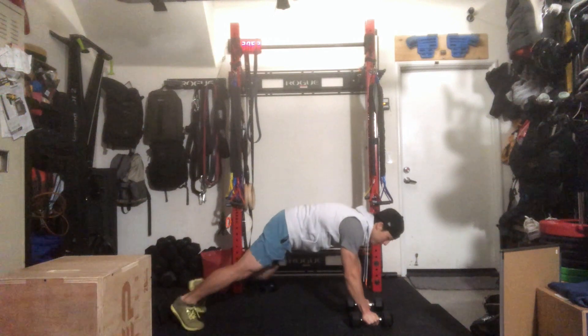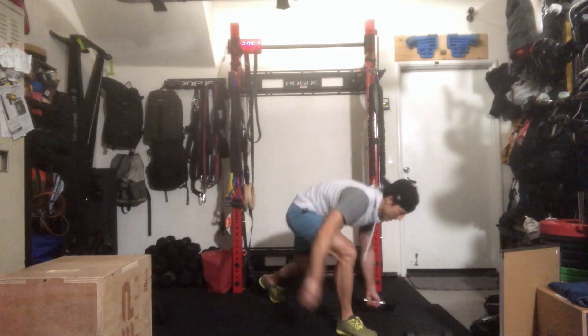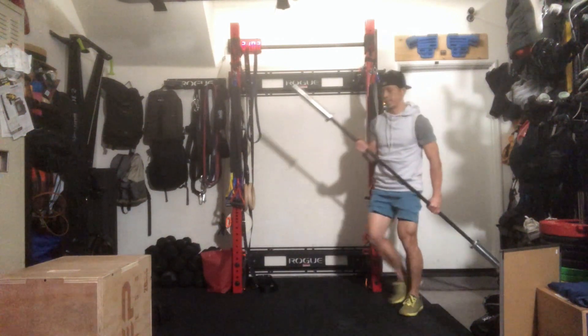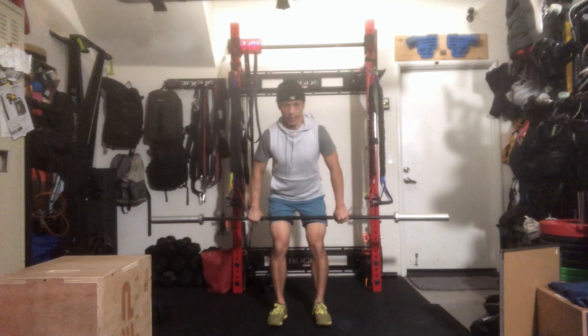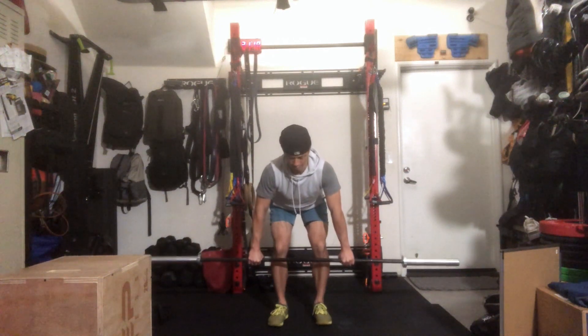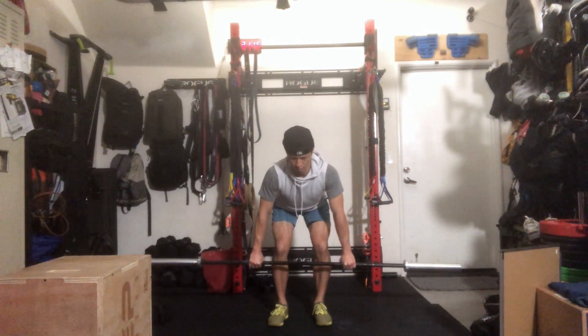For barbell bent-over rows, feet shoulder-distance apart, hinge over, pull the barbell to your chest with your head neutral, squeezing the lats and shoulder blades.